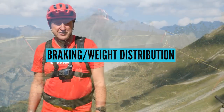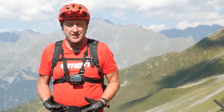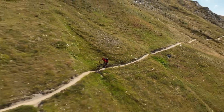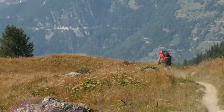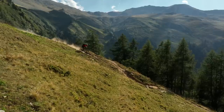Now we've just dropped in off the summit, and I think one of the first strengths of ABS is going to be on extended descending. I don't know about you guys, but I do tend to drag the rear brake quite a lot, especially if the terrain is steep, if it goes on for like 15, 20 minutes, half an hour.